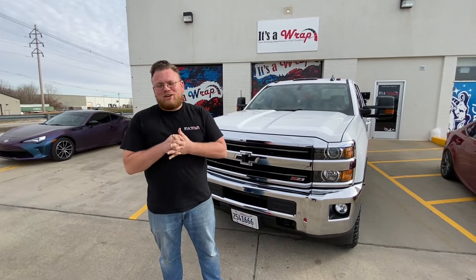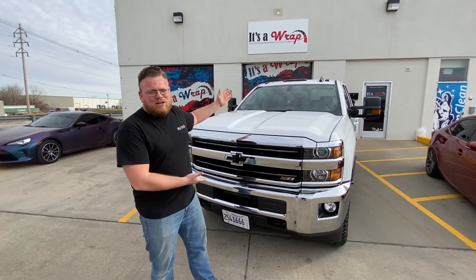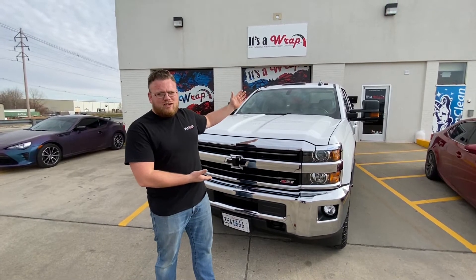What's up guys? Trent here at It's A Wrap. Another lifetime ceramic coated truck just got knocked out. Looks amazing.